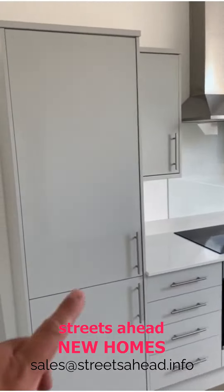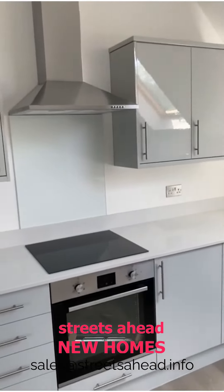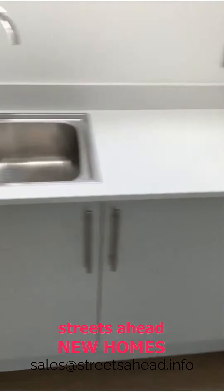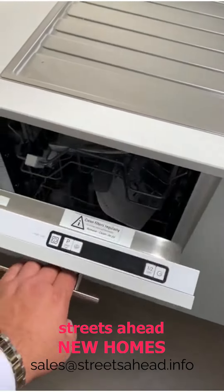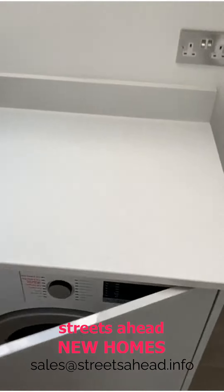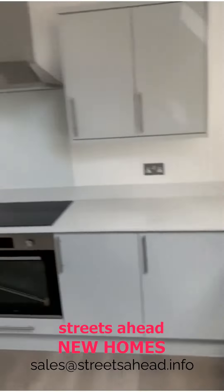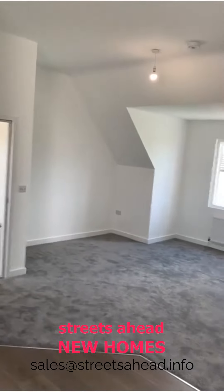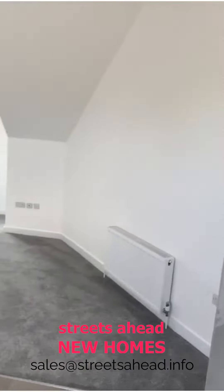You've got a fridge freezer, the oven, hob and extractor, there's a dishwasher tucked away there, and a fridge freezer. Very nice quality quartz worktops — and see the size of that again, really good size.